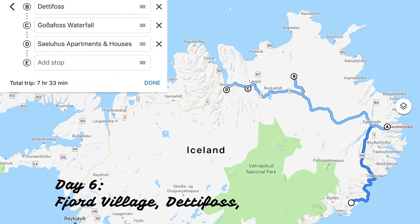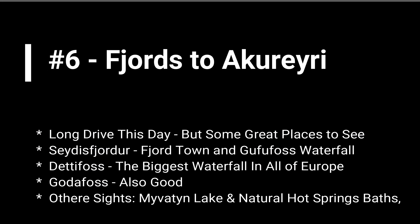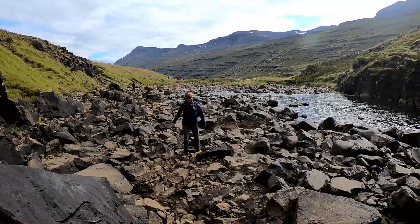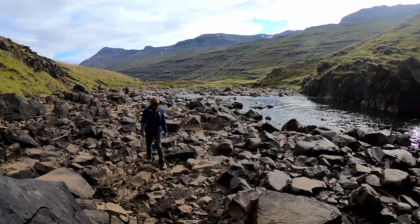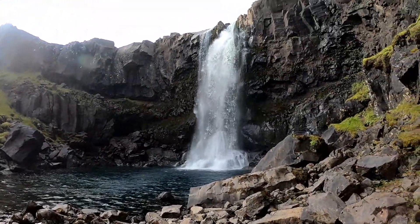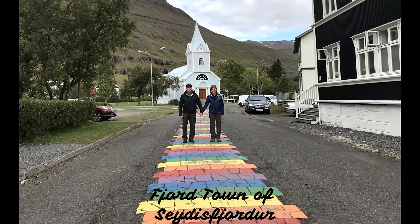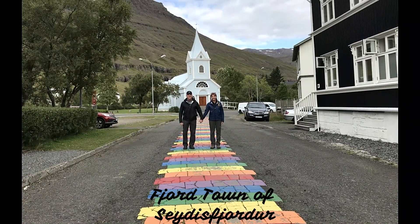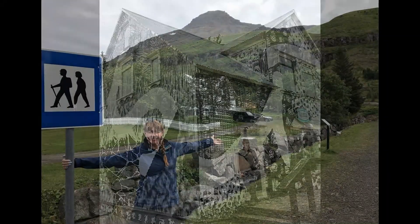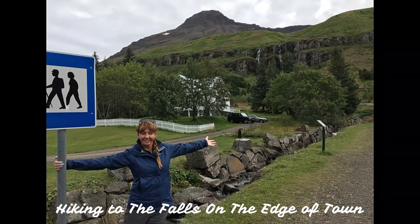Day six is a long day, so get up early — you've got a lot of driving to do and there are lots of things to see. Like the largest waterfall in all of Europe, a classic little fjord town, a volcanic area with lots of natural hot springs, and more. There are waterfalls along the way to the fjord town — which I can't pronounce, but it's a nice little village to explore with great hiking trails in the surrounding area. We did a small hike to two nearby waterfalls.